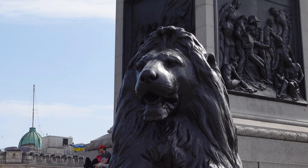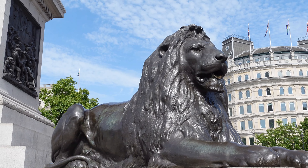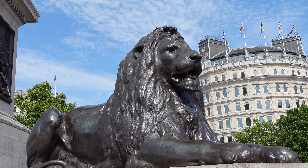Each of the lions weighs seven tons, and it's said that they will awaken if Big Ben ever chimes 13 times.